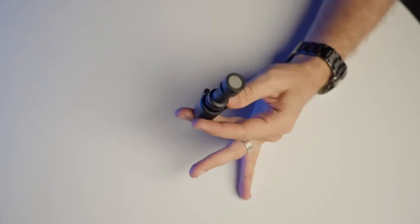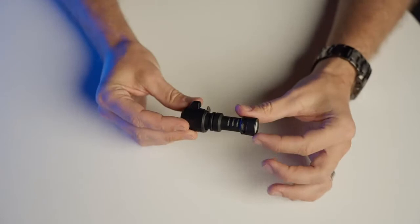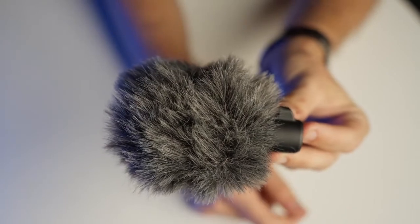The first way that Rode does that is with the VideoMic ME. This is a directional shotgun-type microphone that allows you to capture your audio in a more directional way. So when you're on your adventures vlogging out and about in a crowded space, or in any place where wind conditions are an issue, the microphone is going to deliver.